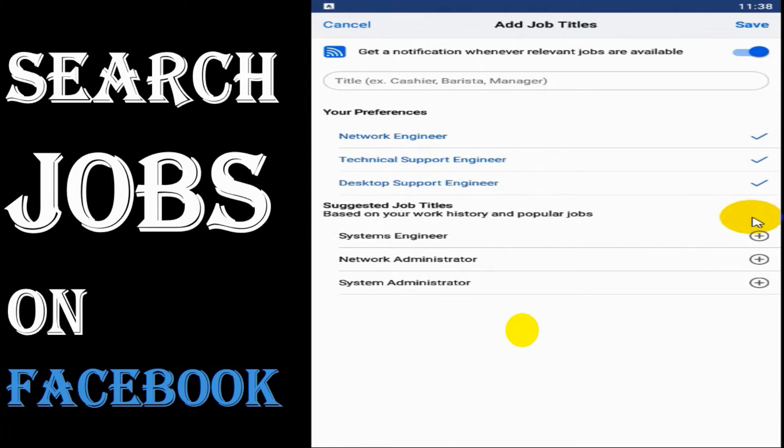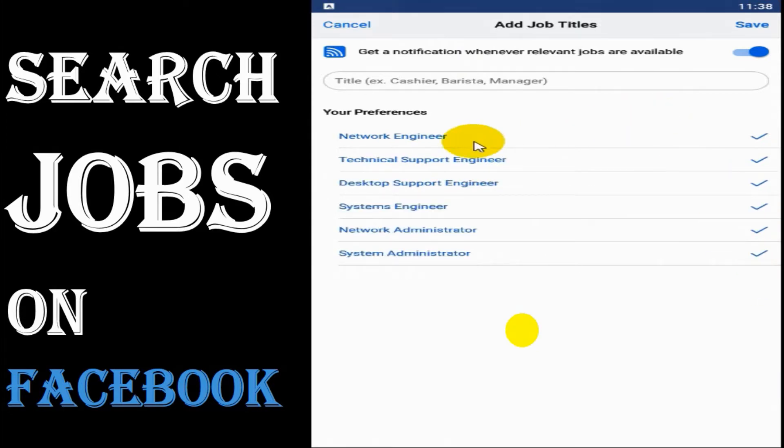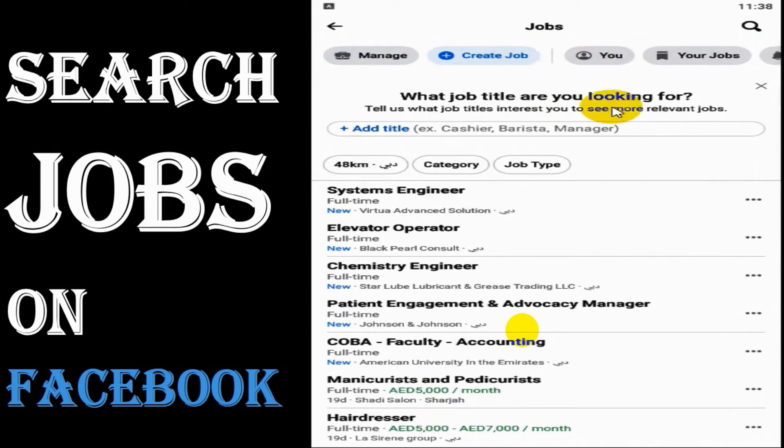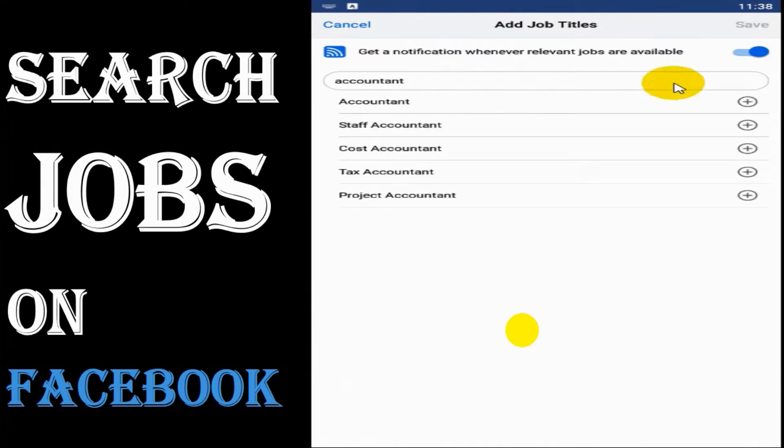We can customize the job titles we are looking for. I'm adding my interest and saving it so that I will be receiving notifications based on my selection. After saving, you can see it's showing systems engineer jobs which were posted.